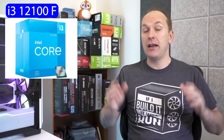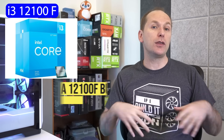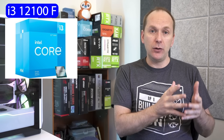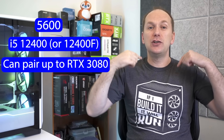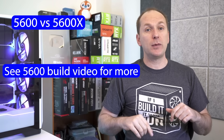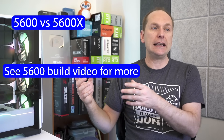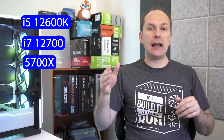Take something like the i3-12100F — let me know in the comments if you'd like us to do a dedicated video on it with best motherboards and memory, because it's a phenomenal part for about $108. I would take that CPU all the way up to a 6700 XT. I'd take a Ryzen 5600 or an i5-12400/12400F all the way up to an RTX 3080 before thinking about jumping up the CPU. You'll get a lot of performance out of those. I might sneak in a 5600X instead of the 5600 if I didn't feel comfortable overclocking — especially with a big GPU like a 3070 Ti.